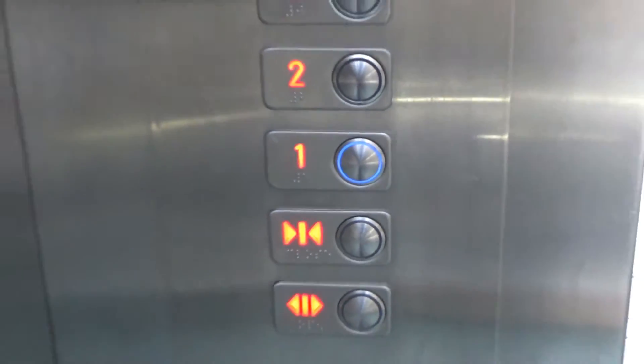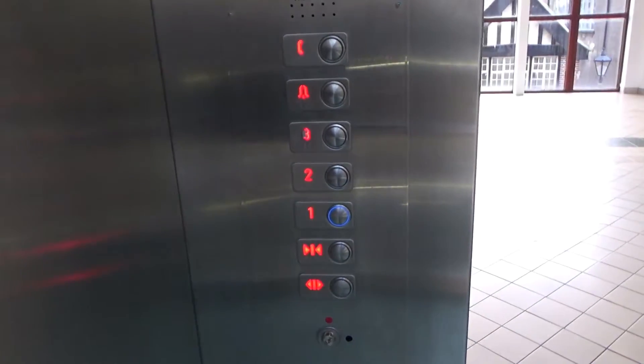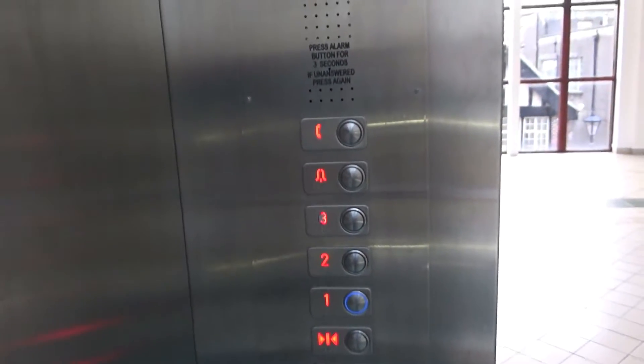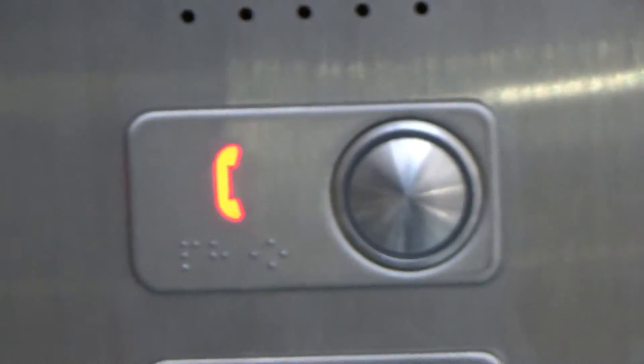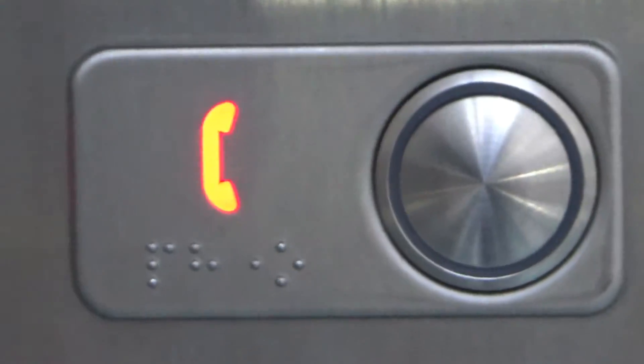Doors opening. It's got a fairly smooth stop, that lift. There we go — 'This lift is going down.' It's interesting that even though it's a new lift, it still has an emergency phone button. Doors closing. 'This lift is going down.'